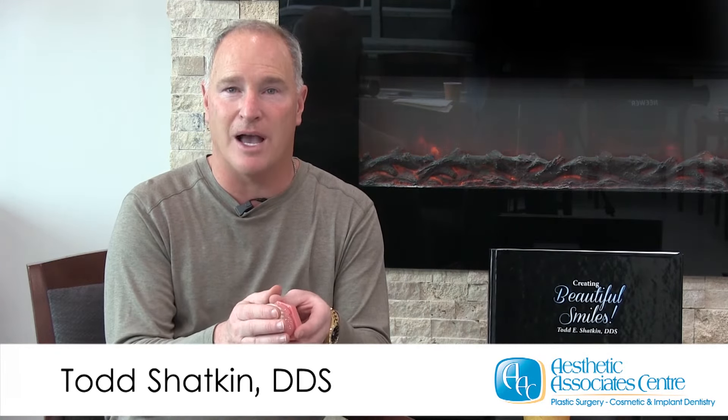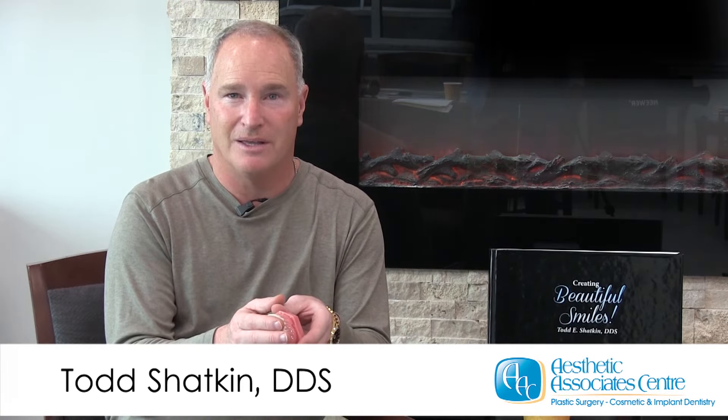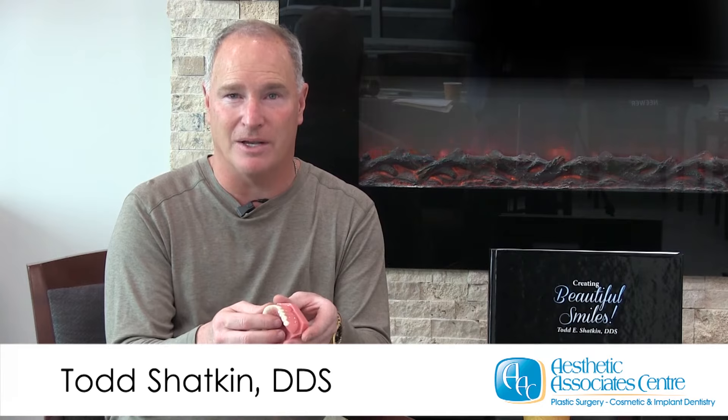Come see me for a free consultation at the Aesthetic Associates Center and I look forward to talking to you when you arrive. Check out the rest of our videos here on our website. Thank you.